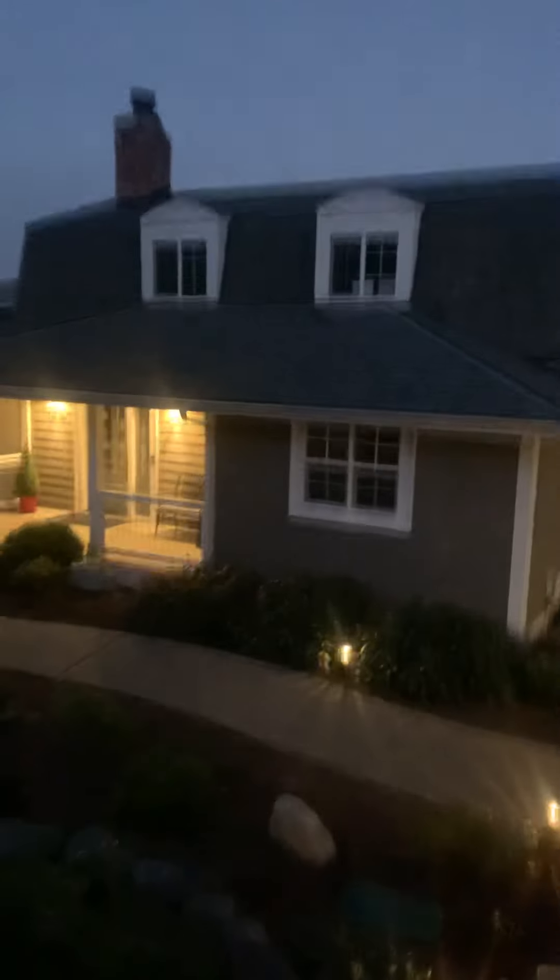This is the garage. Let's walk the other side of the home.